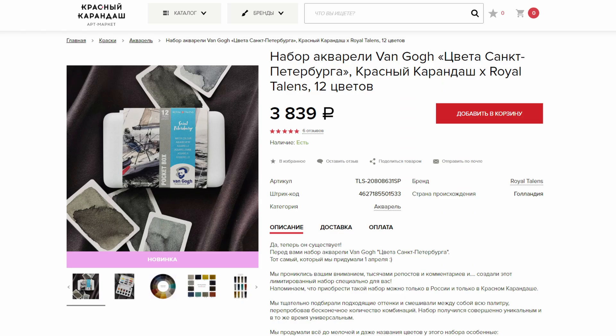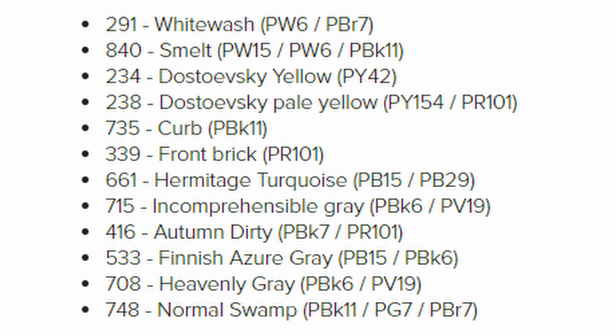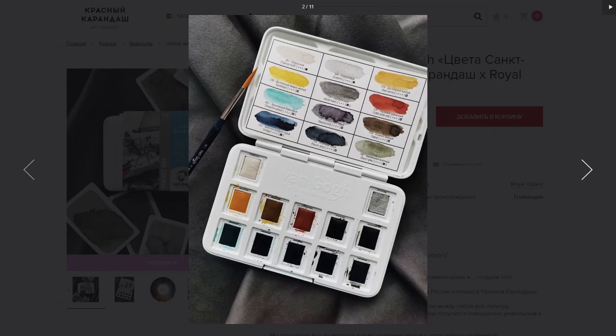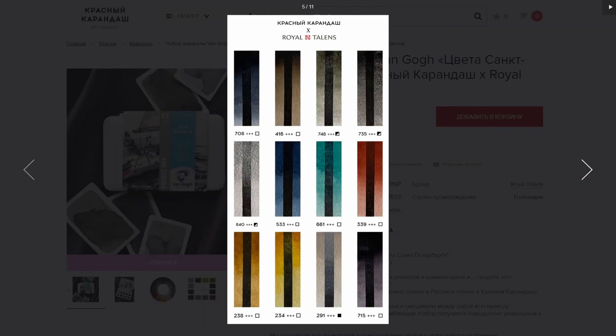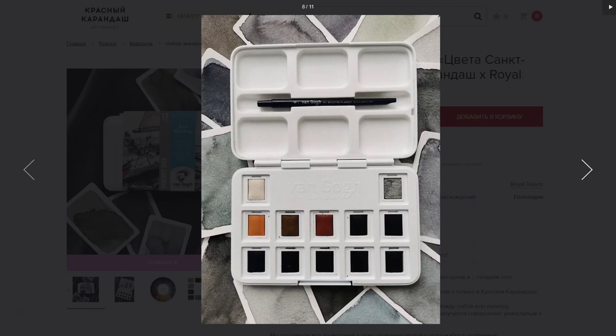The second Van Gogh palette is a special collaboration between a Russian art supply shop and Van Gogh. They made this palette called Saint Petersburg, featuring colors chosen because they would fit well in Saint Petersburg. As you can see, it's a set with a lot of muted colors, and they also have a graphite color that seems to be a bit shimmery like graphite is. It's a really interesting color selection — I really like it.